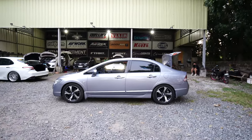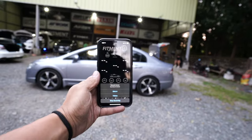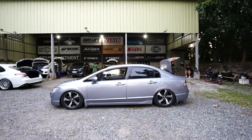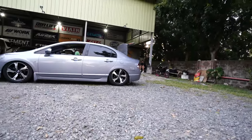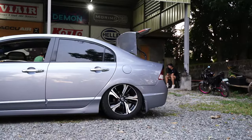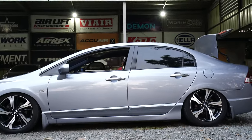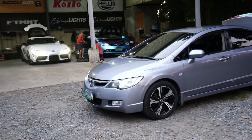We have a Honda Civic FD for release — all stock with some RS wheels, but it's already bagged. Shoutout to Jigger for trusting Fitment. To address the elephant in the room: yes, I know that's a 17-inch rim. He just replaced his mags with OEM 10th generation wheels on his 8th generation Civic.